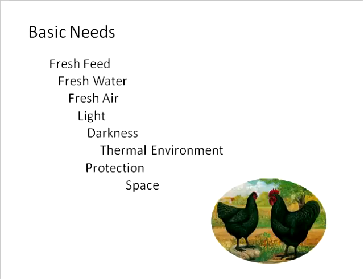Let's move on to the basic needs of birds. What chickens need is basically what we need: fresh feed, fresh water, fresh air, light, darkness, proper thermal environment, and protection and space. These are all things we can provide.